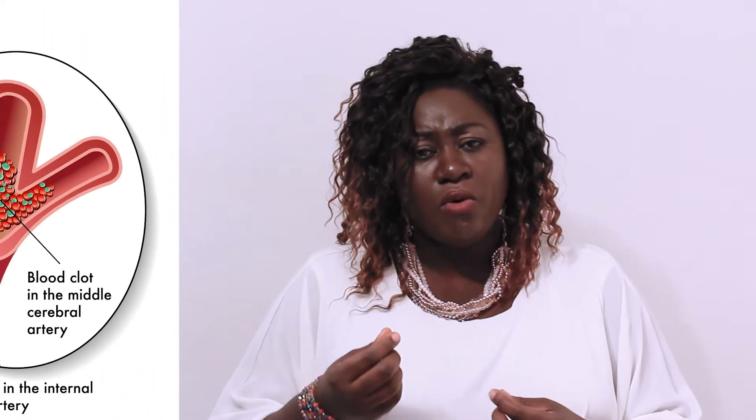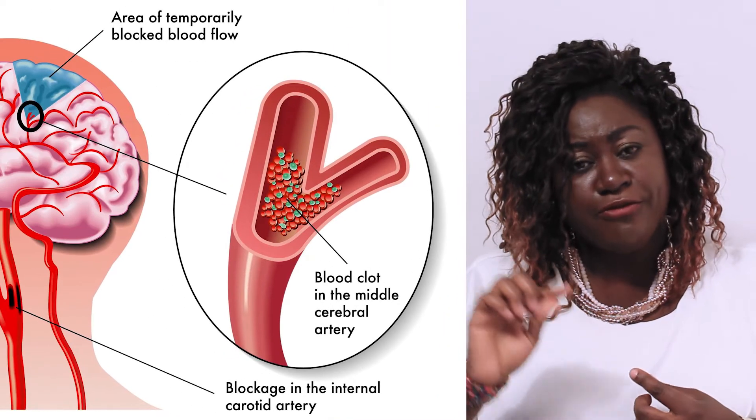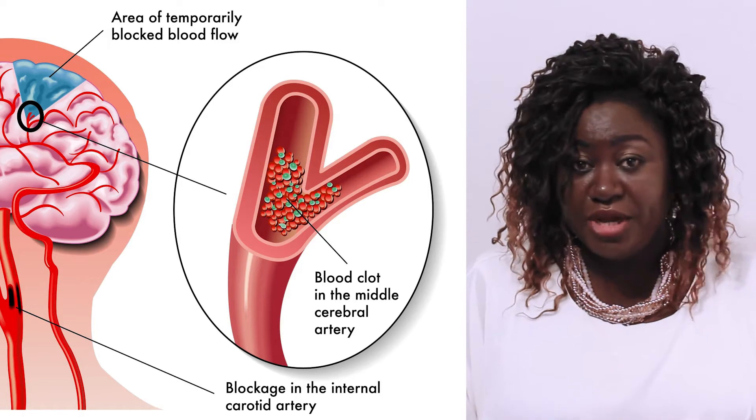Now, what can be that thing when they cut the supply where they go to the brain when they cut off? If it be, say, a small cloth or fat, where it will just block the veins where they carry oxygen go the brain.